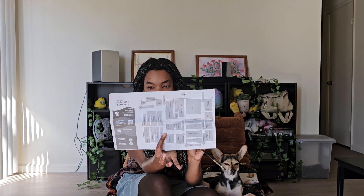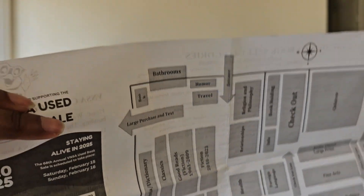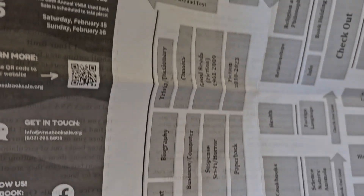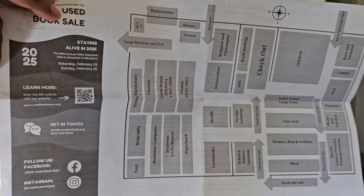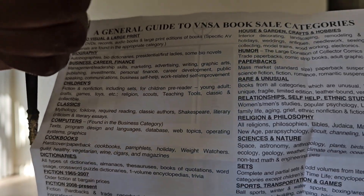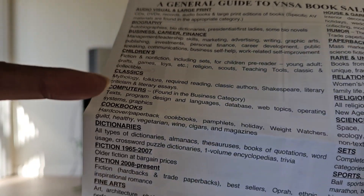Basically it's a youth book sale — they have it annually. This is what they give you: a cute little map that shows next year's schedule, a map of the warehouse showing where you can find specific types of books, and on the back there are rules and regulations for people checking through their stuff.